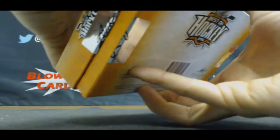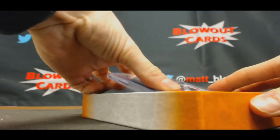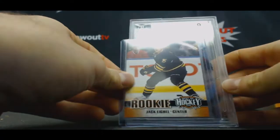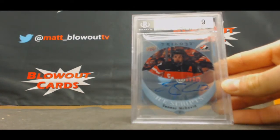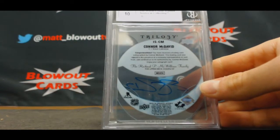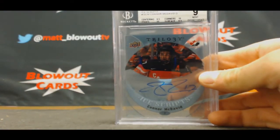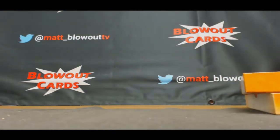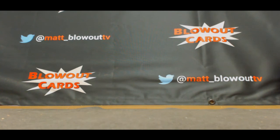All right, the last one — Eichel in 15-16 Upper Deck Trilogy Ice Script Signature. That's a good hit, Mint 9. Connor McDavid — definitely the best card in the case. Autograph grade is a 10. Two sub-grades of 10 on that actually: 10 on the corners, 10 on the edges, surface got an 8.5, centering 9.5. Sub-grades on that are awesome. 10 autograph on that one. I'll get all this packed up and shipped out ASAP.